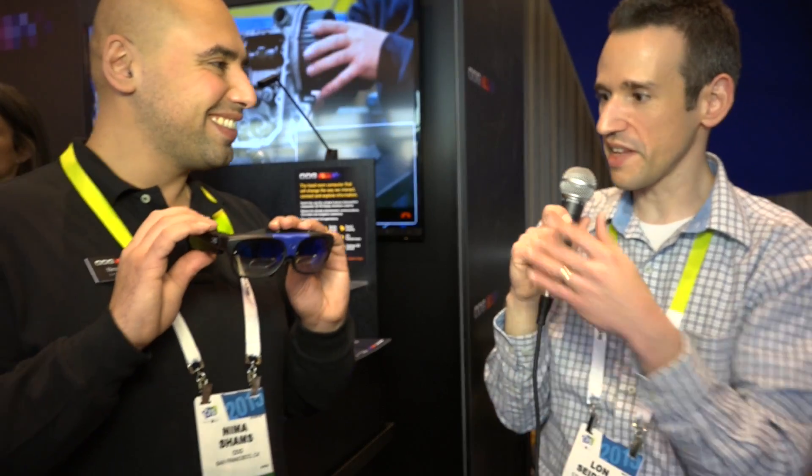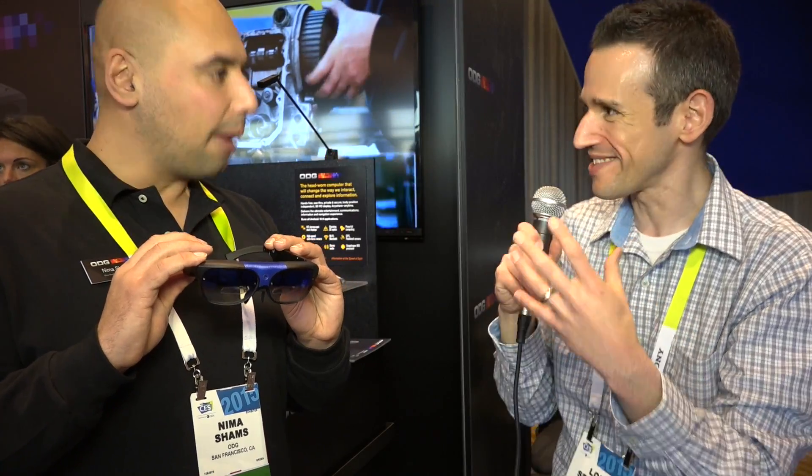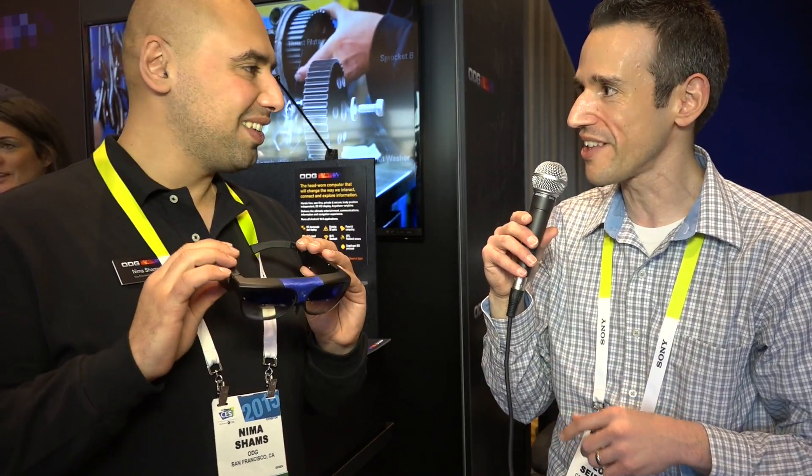Excellent — so it's coming soon, under $1,000. I think some people seeing this might find a really good use for it, especially if they want a screen they're not tethered to. Well, thank you Nima for showing us the product today. I'm really impressed with the display quality and look forward to seeing how things develop.